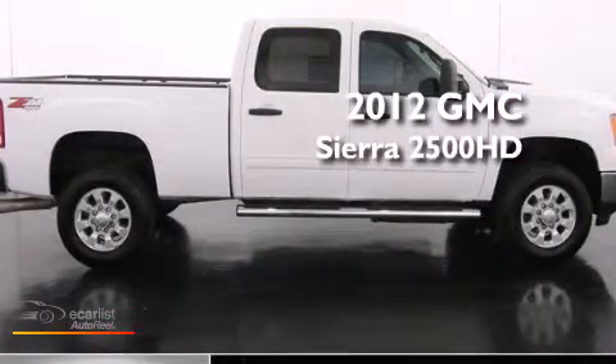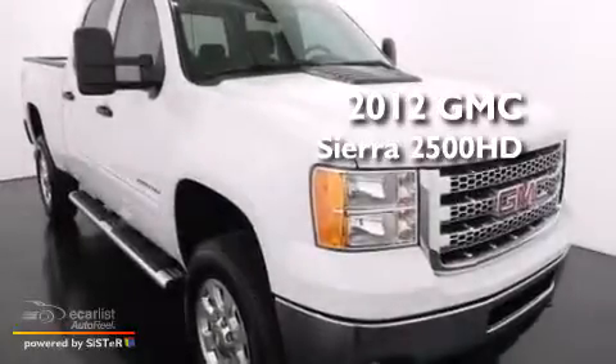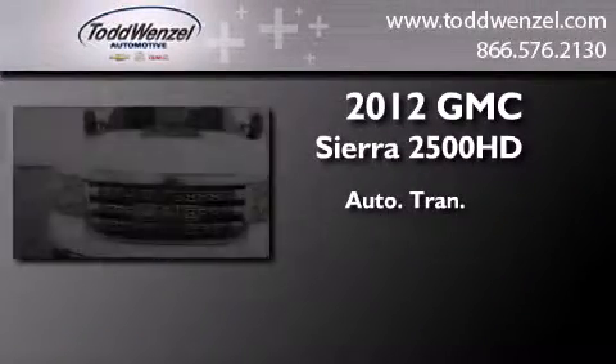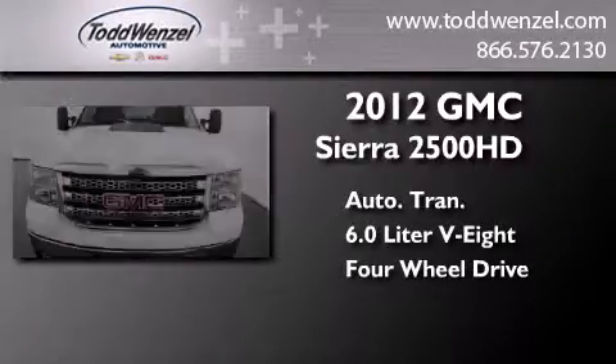This is a 2012 GMC Sierra 2500 HD. This truck has an automatic transmission, a 6.0-liter V8, and the added safety and control of four-wheel drive.